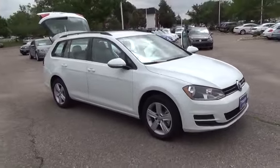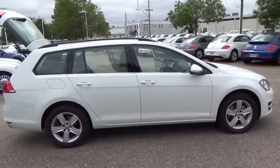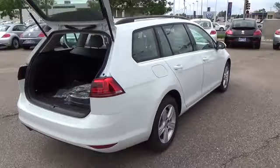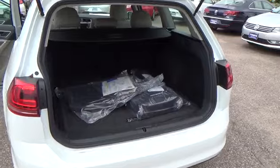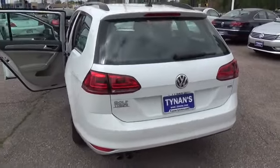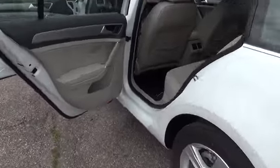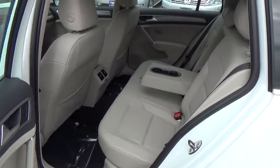Golf TDI models are available in the four-door body style only and are powered by a turbocharged 2.0-liter direct-injected inline four-cylinder engine, which makes 150 horsepower and 236 pound-feet of torque. Additional standard features include leatherette upholstery, a leather-wrapped steering wheel with multifunction controls, leather-wrapped shift knob and handbrake lever, cruise control, and VW Car-Net connected car features. Wheels are 15-inch alloys.